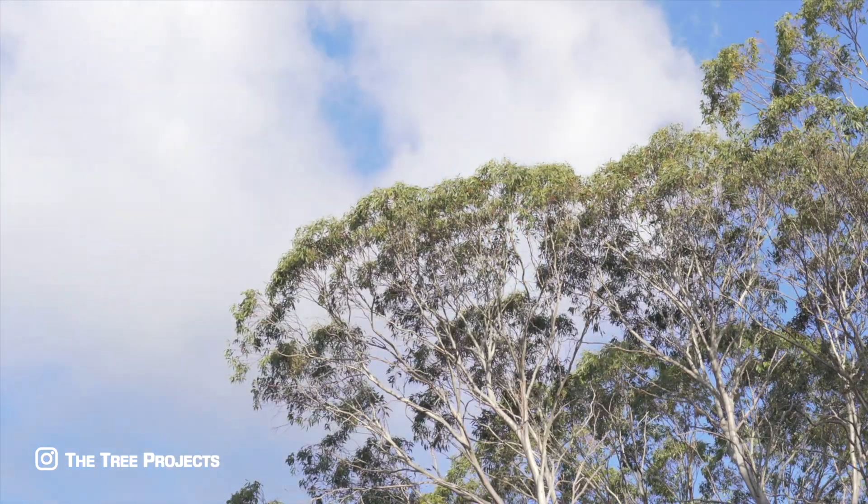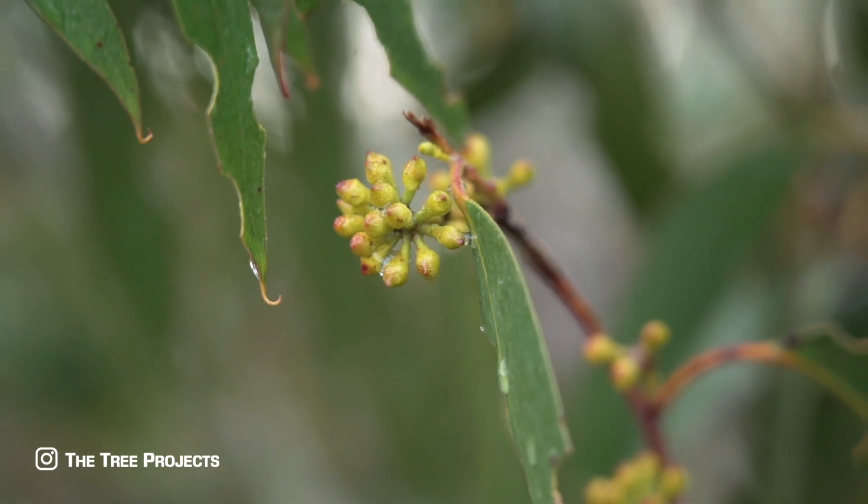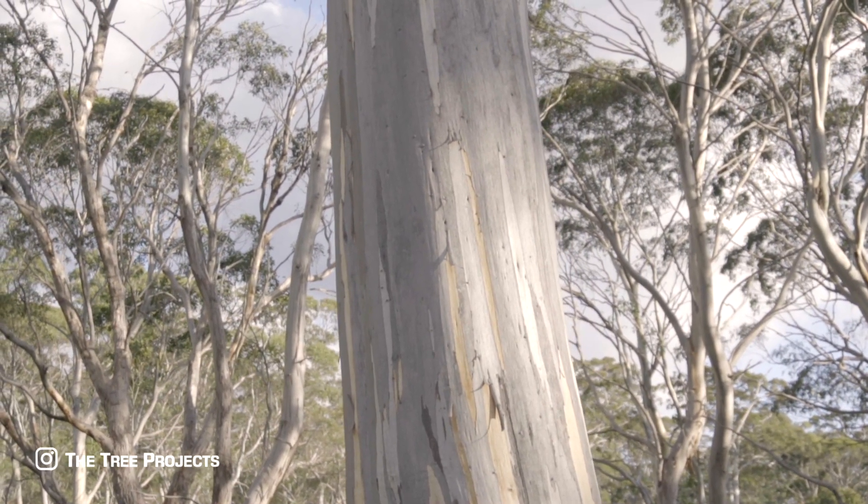It is easily identifiable by its basic morphological characteristics compared to most other eucalypts. And it was Eucalypt of the Year in 2019.